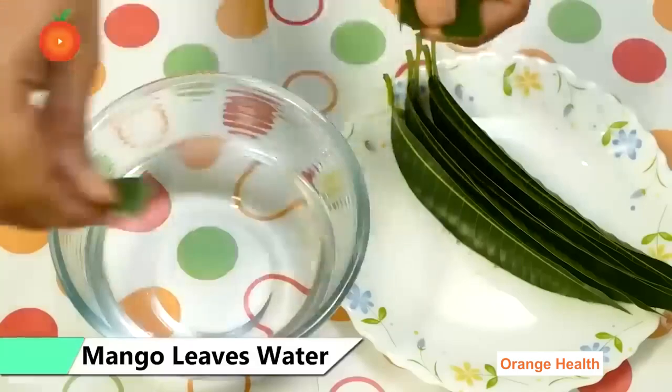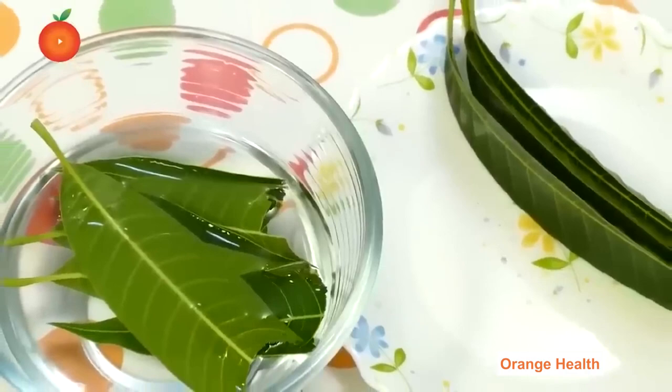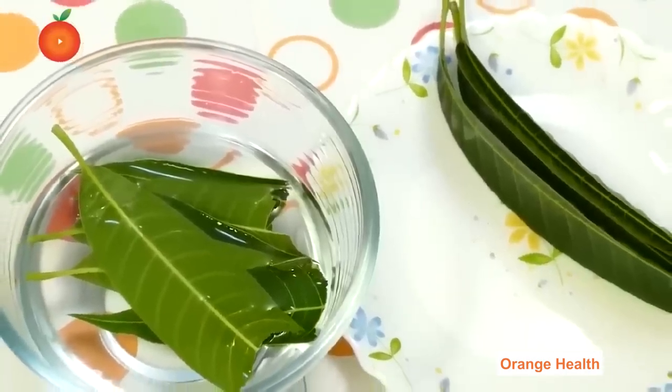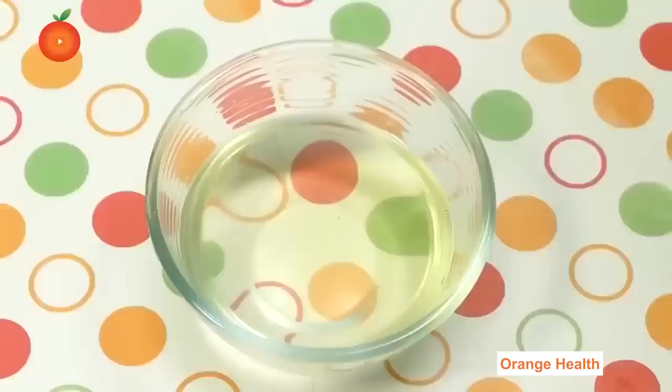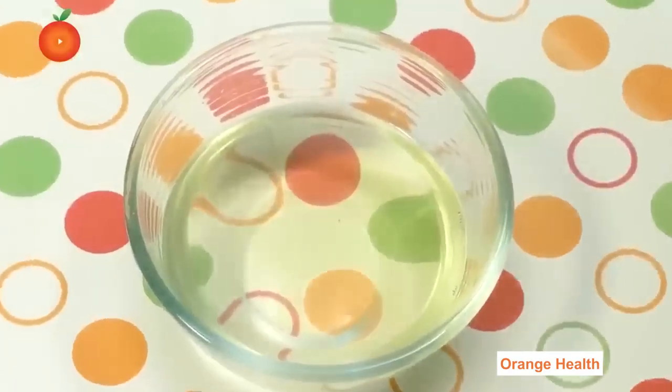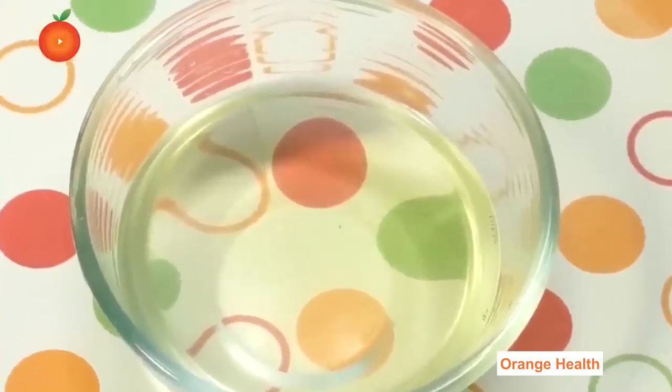Mango Leaves Water: Cut the mango leaves and add them to a bowl. Add a glass of hot water and allow them to soak overnight. In the morning, you will notice the color of the mango leaves has changed. Strain the water — you will notice the smell of raw mango. Consume this water in the morning on an empty stomach.